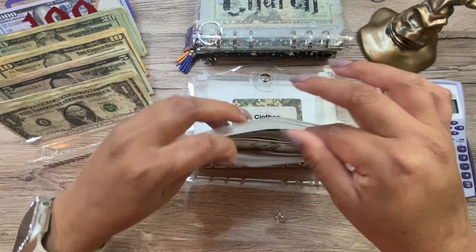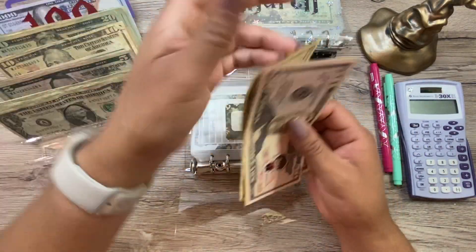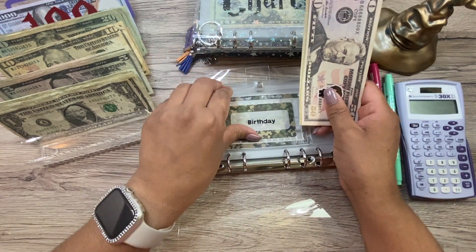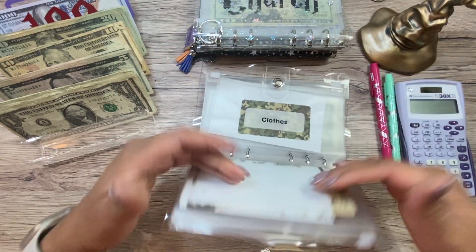We are starting off with $10 for my son's birthday. He now has $80 in here. His birthday is fast approaching — well, it's not until September. I know I'm being dramatic, but you already know.